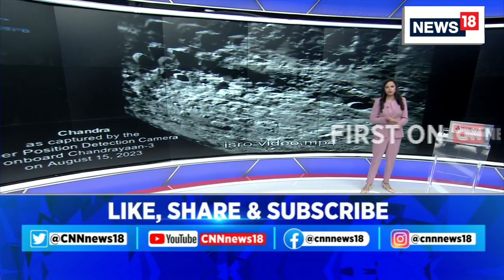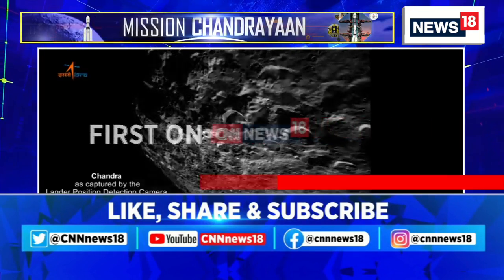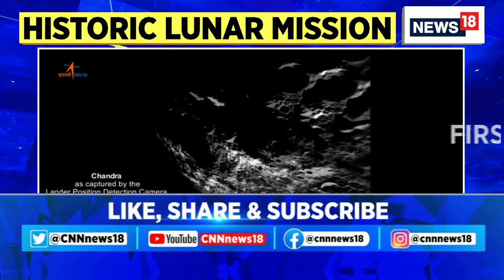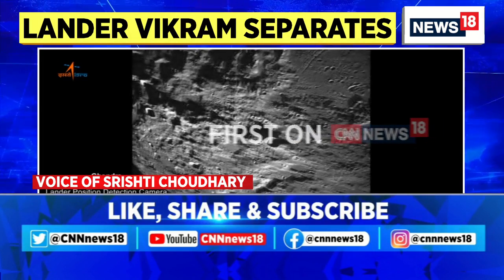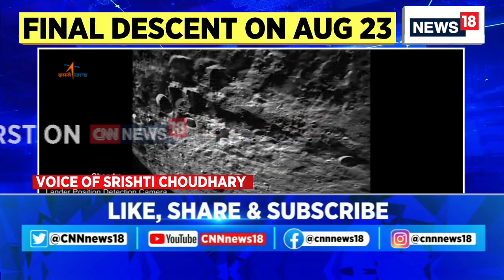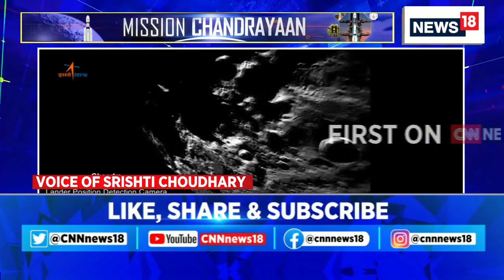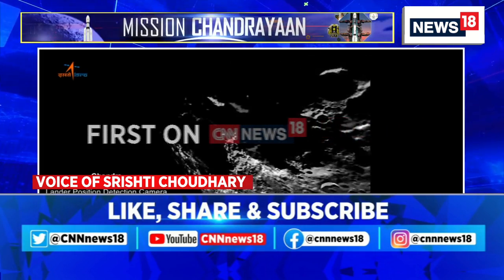ISRO has lined up another critical maneuver — a braking maneuver at about 4 to 4:30 p.m., in about an hour from now, where the lander module would be brought to a slightly lower orbit, much closer to the lunar surface, following the separation that happened on Thursday. Over the next few days, the ground team of ISRO will closely monitor the health of the spacecraft and bring it closer and closer to the lunar surface.